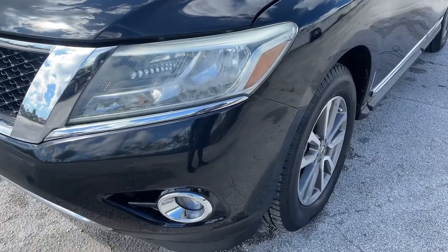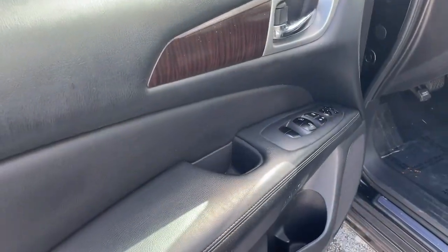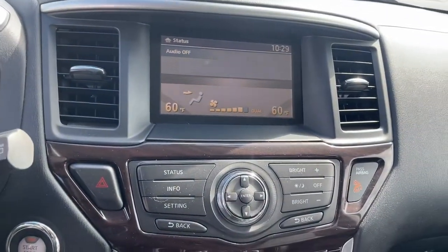Capability intersects with comfort in this well-equipped Pathfinder. See for yourself when you take it out for a test drive. Our professional staff looks forward to giving you excellent service. We'll see you next time.